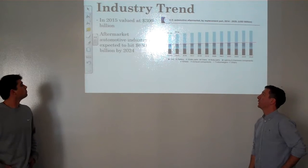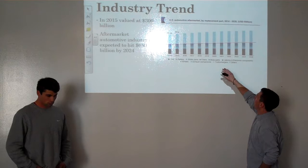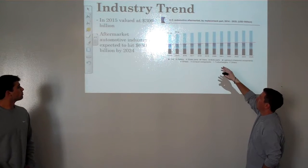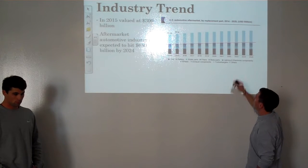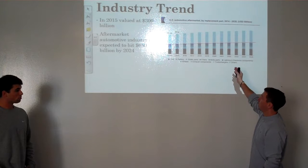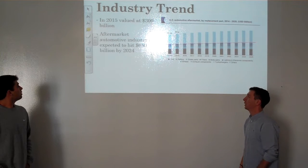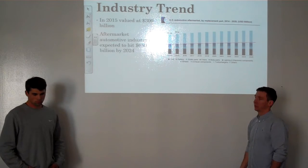In 2015 the automotive aftermarket market was valued at $300 billion. Here we have an overall automotive aftermarket industry trend — that red line highlights the exhaust components in the aftermarket world. As you can see it's still going in an upward trend. The aftermarket automotive industry is expected to hit around $680 billion by 2024.